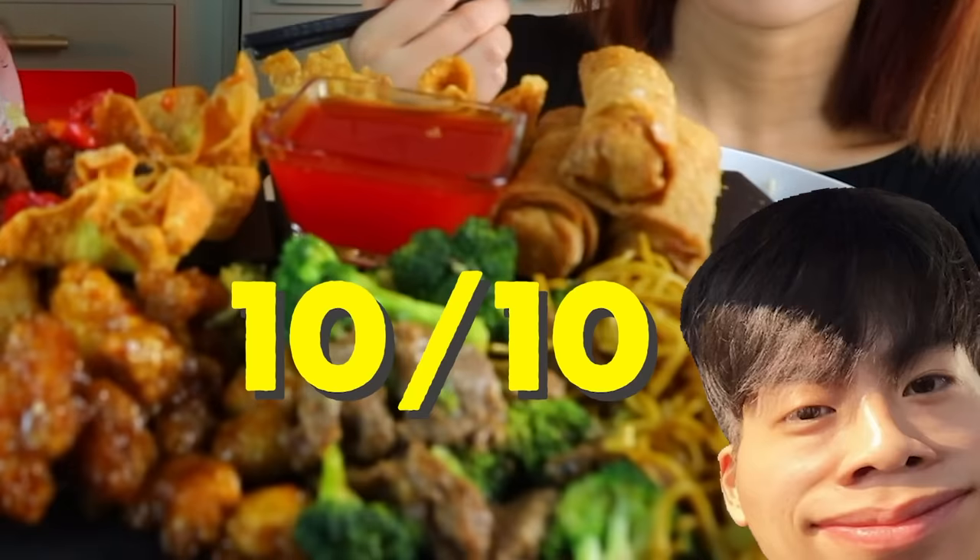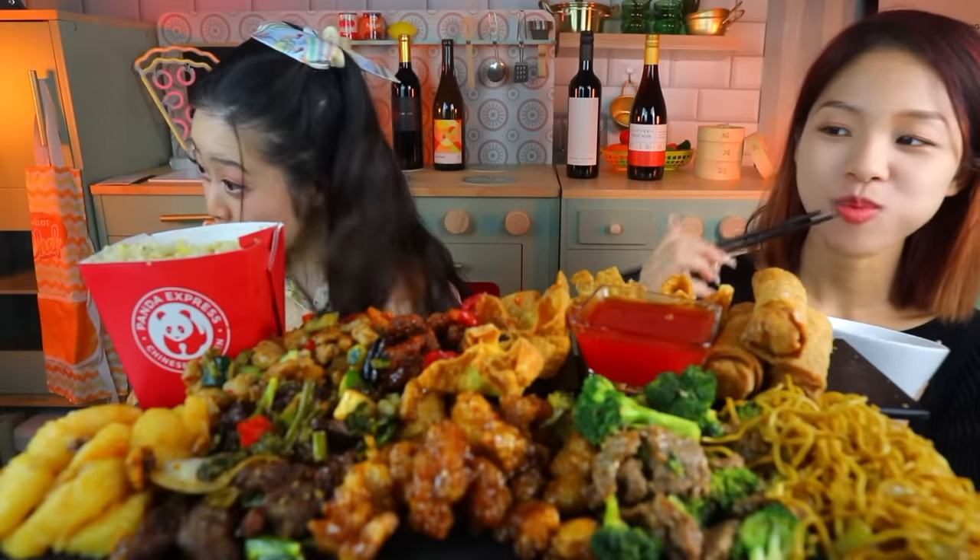Jandan, what about you? Yeah. 10, bro. 10 out of 10? 10. Thank you, Tiffany. Anyways, Jandan's here because he likes Panda Express 10 out of 10 just like us. So he's like — are you serious, Tiffany? Let's eat.